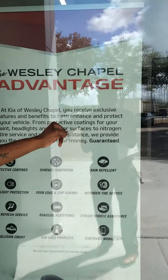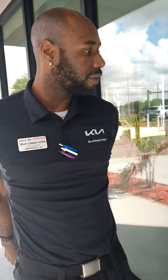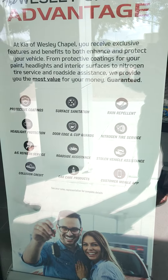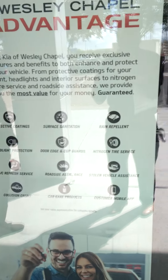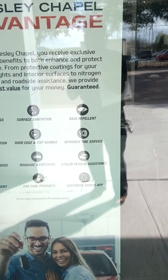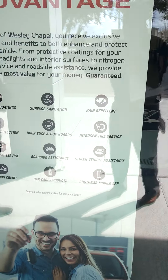Next we have rain repellent — this goes without saying. It's a hydrophobic rain repellent, the same stuff the Air Force uses on their planes to de-ice them at high altitude. Folks, if you've ever bought Rain-X from Advanced Auto or Walmart, this is that on steroids. You don't even have to use your wipers at all.